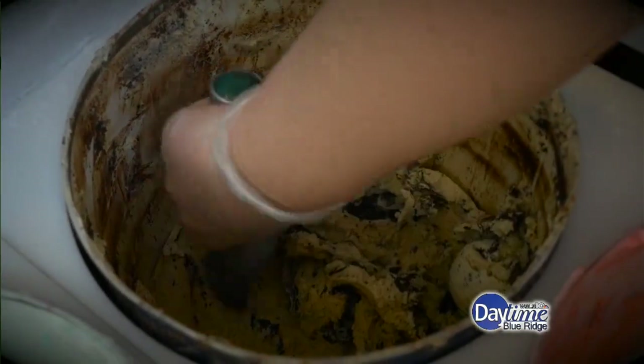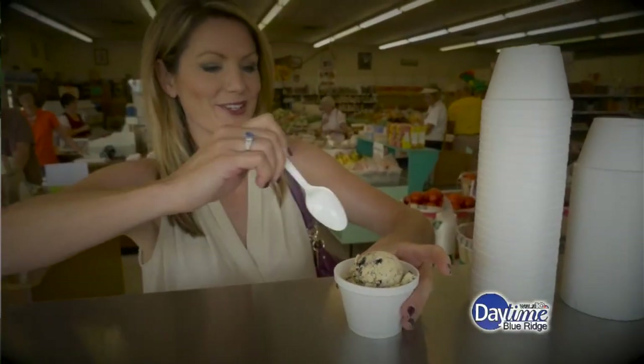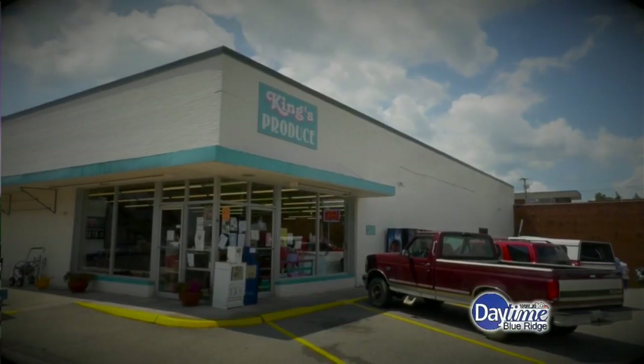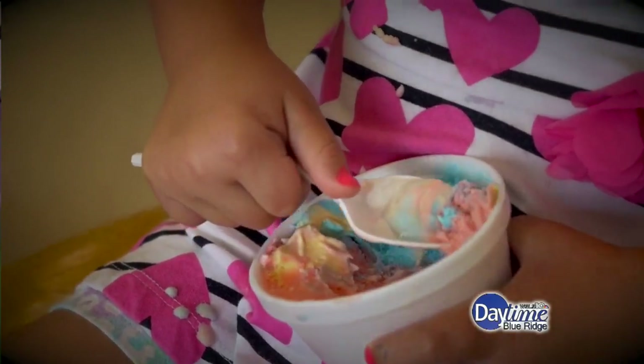After my visit to the farm, it was off to get a cold treat on this hot day. I was told the best ice cream in town is found right here at King's Produce in downtown Wytheville. Choose from a variety of delicious flavors for a relaxing afternoon treat.